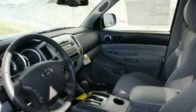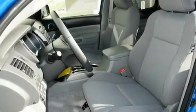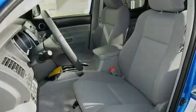Its top features and packages include cruise control, a keyless entry system, a sliding rear window, a JBL stereo system, a locking rear differential, a chrome grille, and an off-road package.